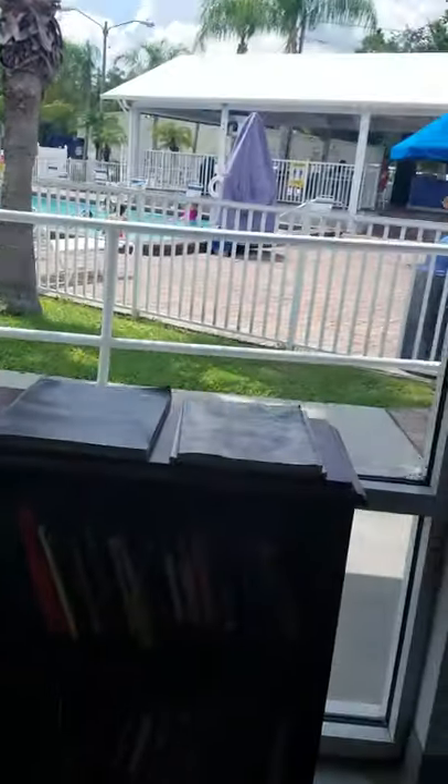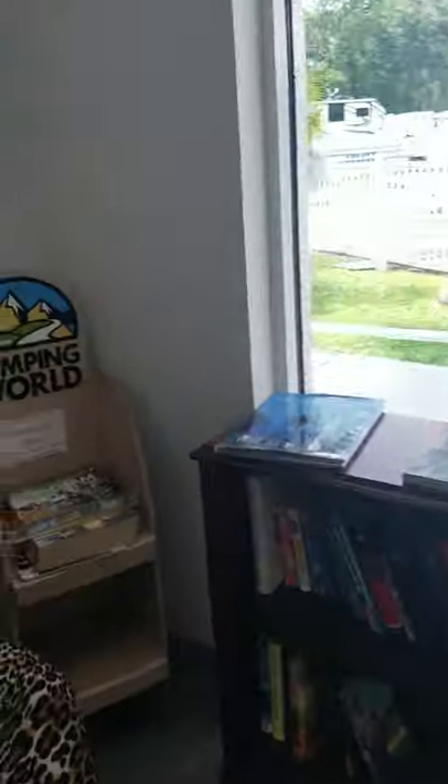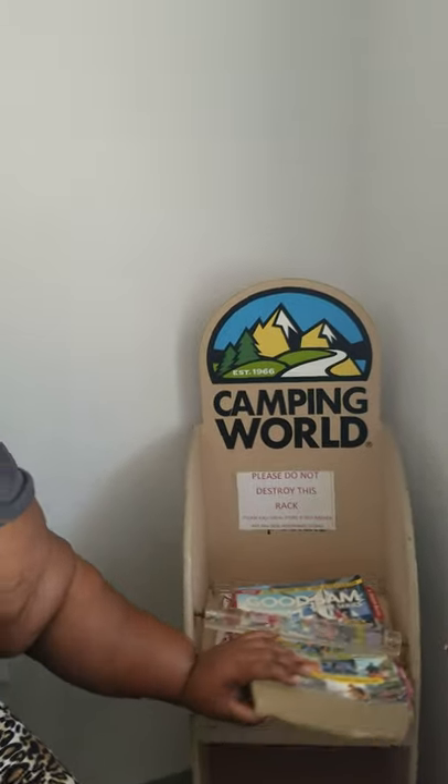It's nice and cool in here. You can wash your clothes in here. Shout out to Camping World! There's something in there that we can take and look at in our room.